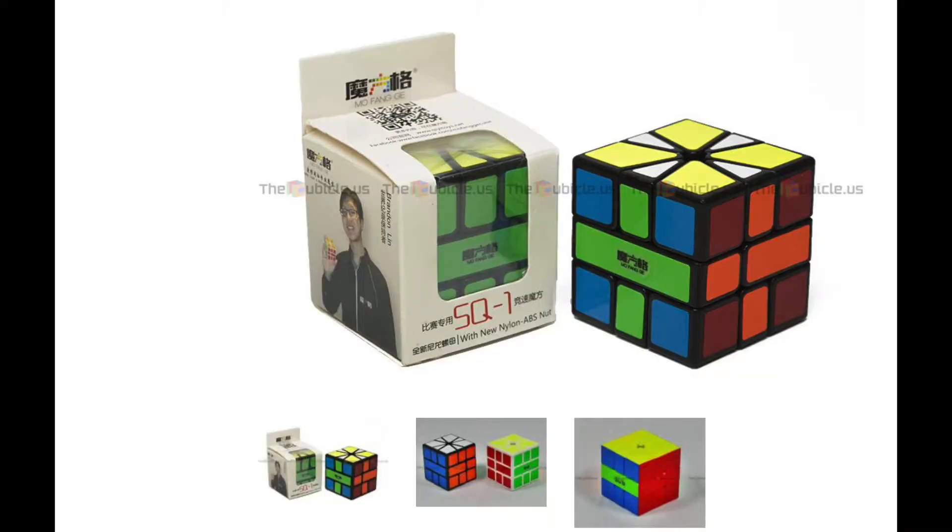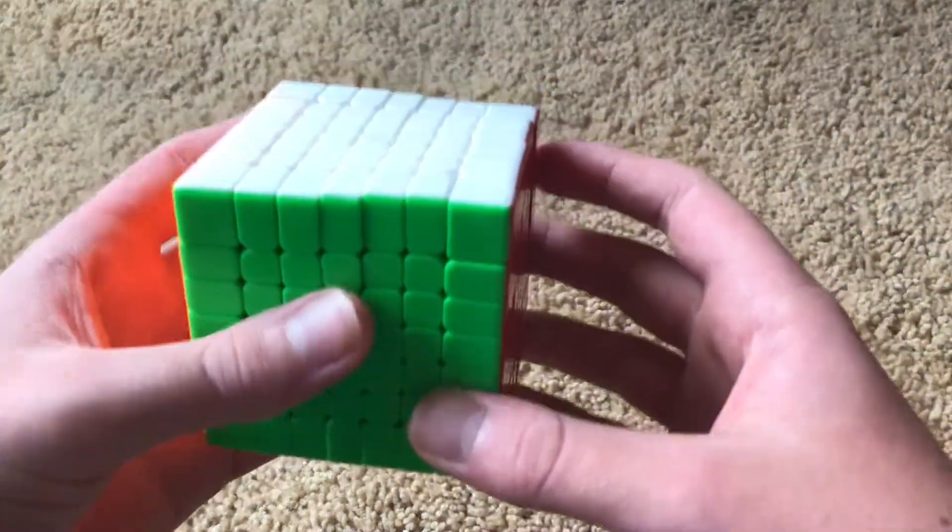Now that I've covered the most important 3x3s, let's talk about some game-changing cubes for other events. First up is the Cheese Square One. Before the Cheese Square Ones were released, the Square One event had a very small following and was notorious for having bad hardware. The Cheese Square One was the first good Square One — it had flaws, most notably one big one, but it was good enough to revolutionize the event and get lots of people into it.